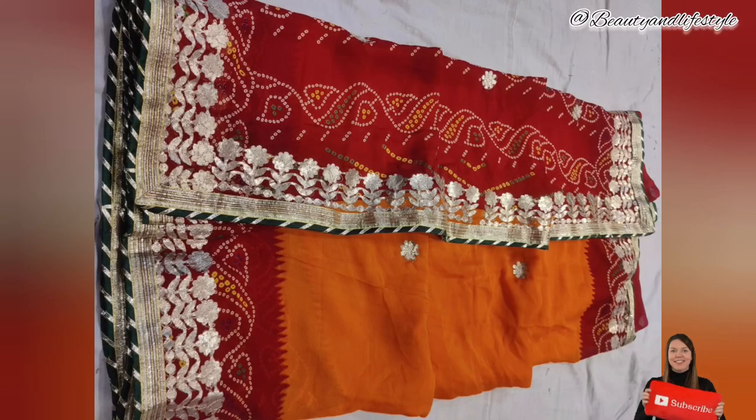This traditional chundri is a true masterpiece that speaks volumes about your impeccable taste. Available at an unbeatable price of just rupees 899, it's the perfect addition to your wardrobe. Shop now and embrace the magnificence of Indian heritage.